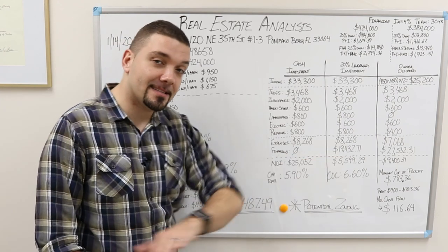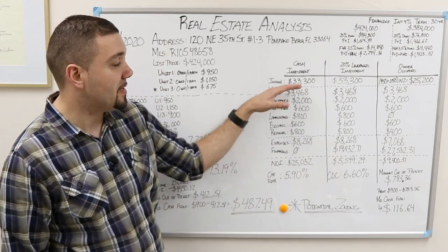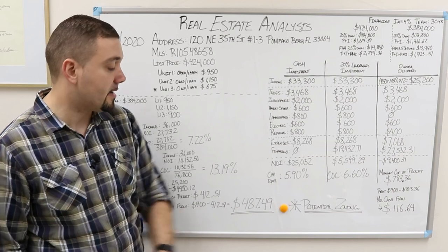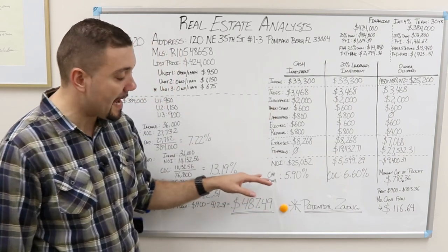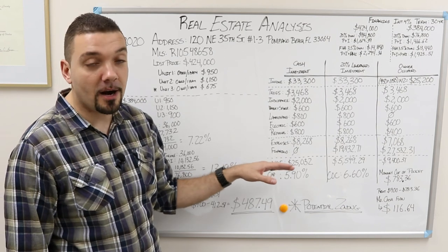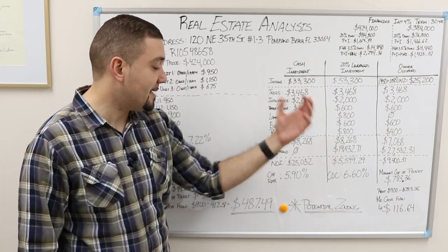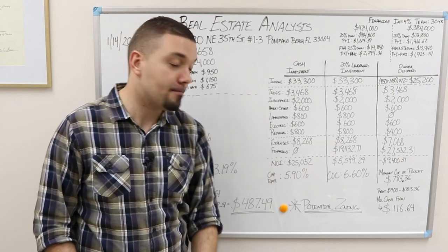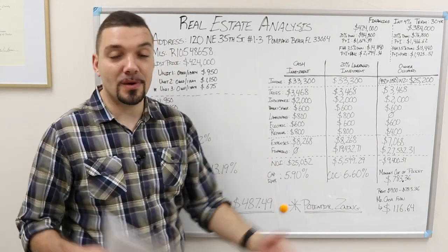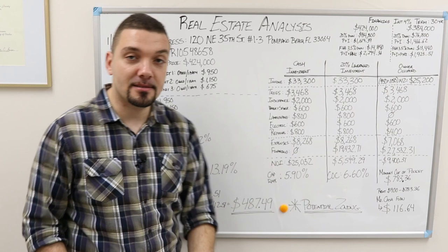There is no financing on this property in the cash scenario. So we get what's called an NOI — net operating income — which is the difference between income and expenses: $25,032 for the net operating income. As a cash investment, we look at something called cap rate, the capitalization rate. Cap rate is the relationship between your NOI and your purchase price. If you bought this deal at $424,000 with this income and these expenses, your cap rate would be 5.90%, which is right at the average in South Florida right now — between 5.5% and 6%.